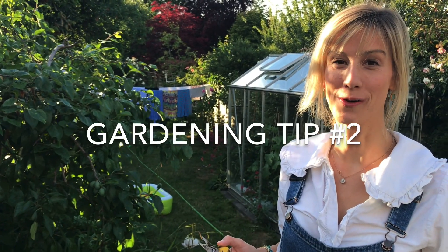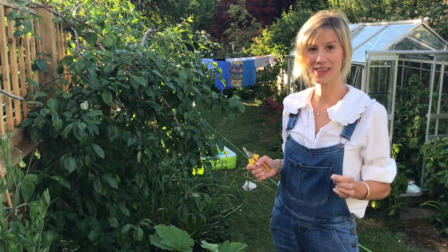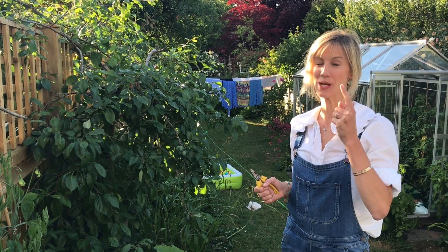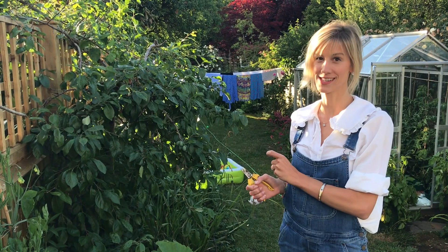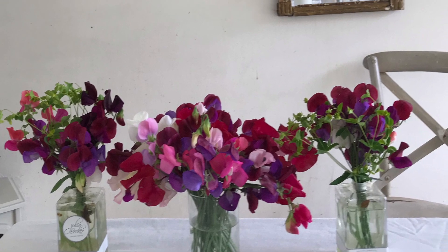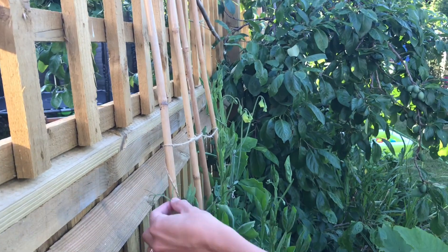Next tip is on sweet peas. We love sweet peas — love it when they flower — but quite often the stems are twirly-whirly and it's difficult to arrange them in dinky little vases along the table. A quick solution for getting rid of the twirl is to cut off the tendrils, so they are a bit like this.